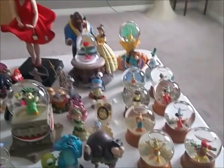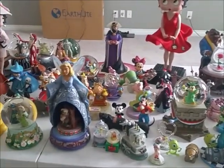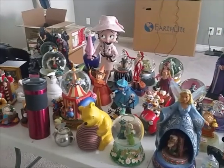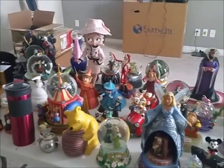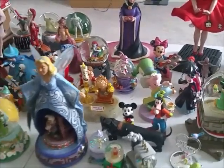Alright guys, that is everything I have in my curio cabinet. I hope you enjoyed this video and like all my little collectibles. I'm going to insert my daughter's collection now. Thank you for watching and I'll see you in the next video.